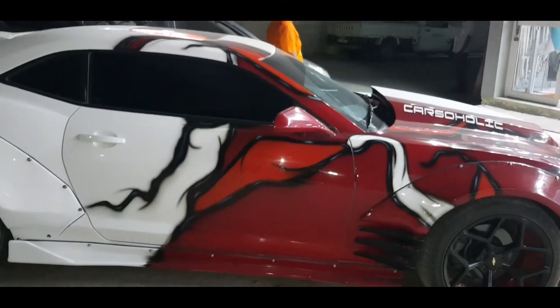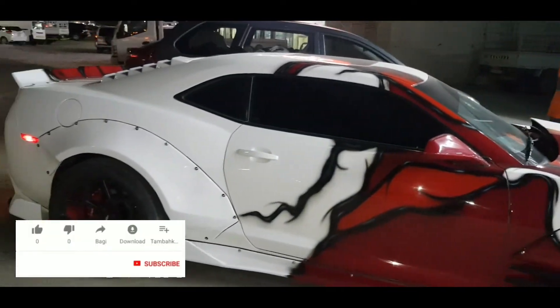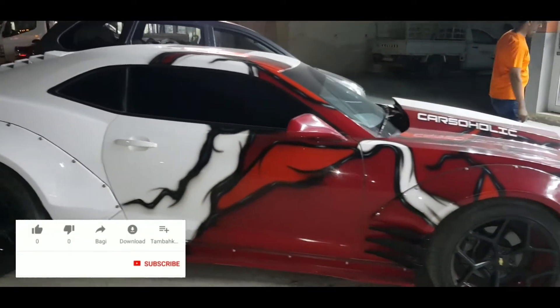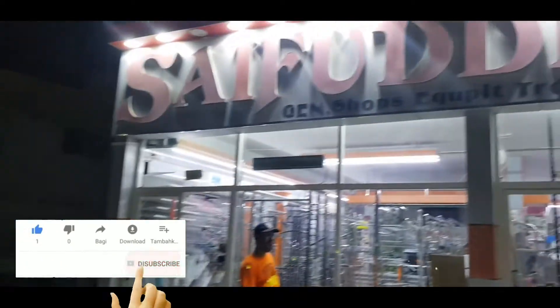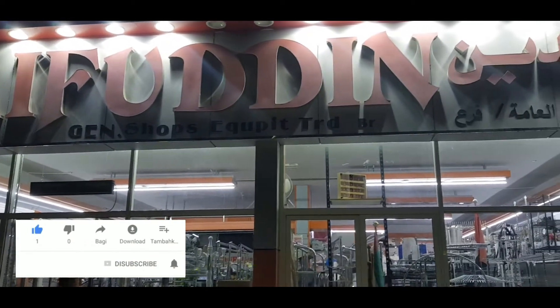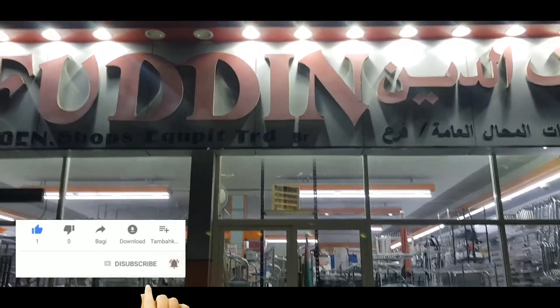So guys, this is a car and its price is 65,000. But if you guys want to get rid of it, then you can do so in the right situation.